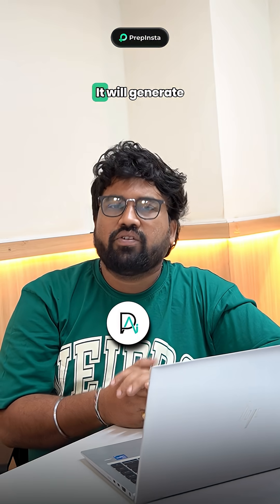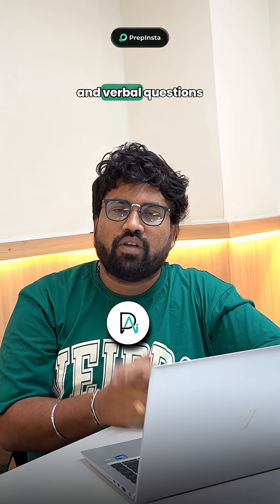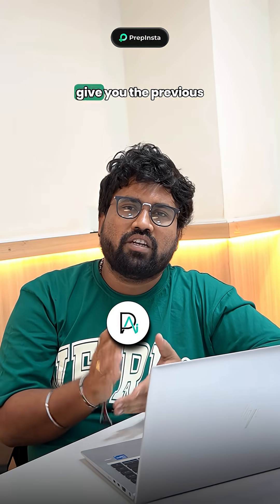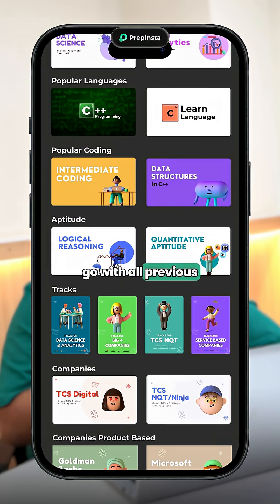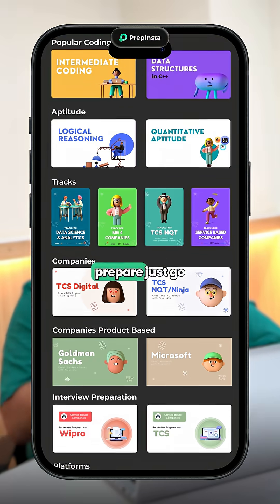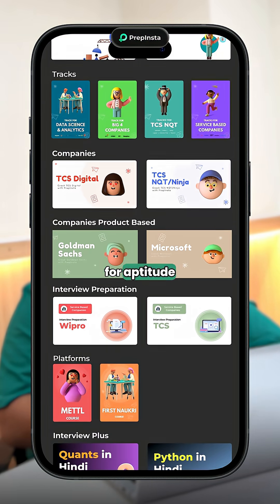The third one is Prep IA. It will generate actual, logical, and relevant questions. I suggest Prep IA is the best website to go with for all previous year questions if you want to prepare — just go to Prep IA for aptitude.